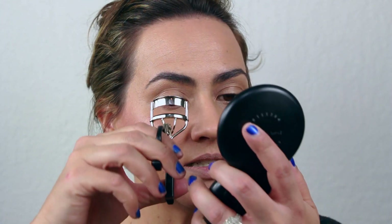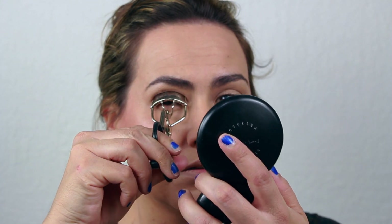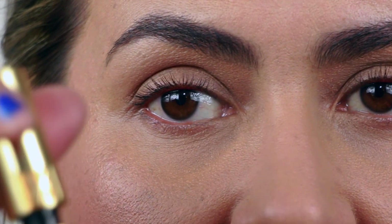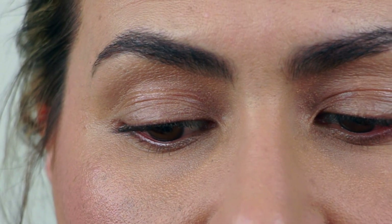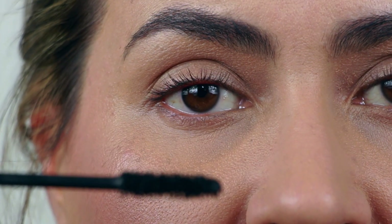I'm going to get my eyelash curlers and curl my lashes. Alright, now I have you all zoomed in — hopefully this doesn't go out of focus. I have the YSL mascara, and I just love the brush on this — it is the perfect size to give you volume and length at the same time.